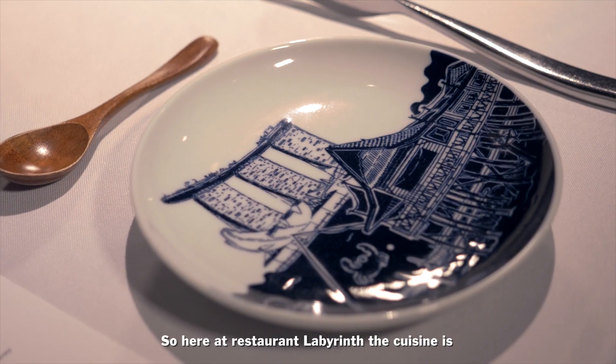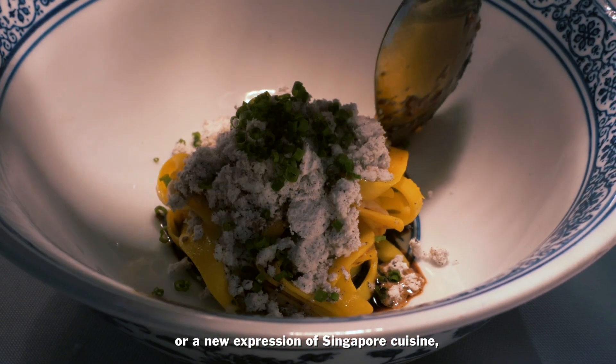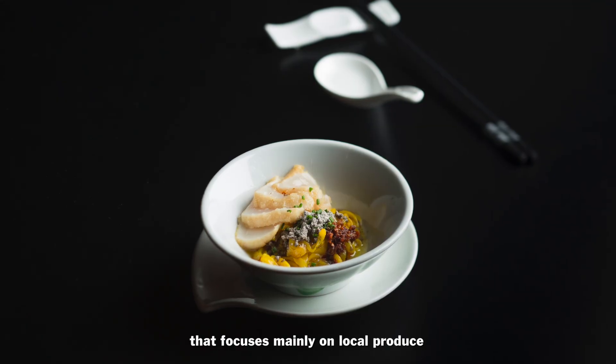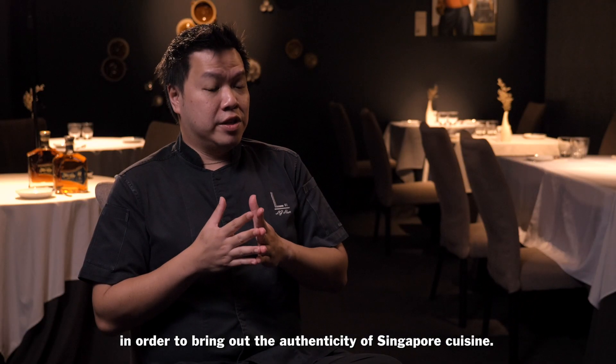Here at Restaurant Labyrinth, the cuisine is what I termed New Singapore Cuisine — a new expression of Singapore cuisine that focuses mainly on local produce and the heritage of Singapore flavours, in order to bring out the authenticity of Singapore cuisine.